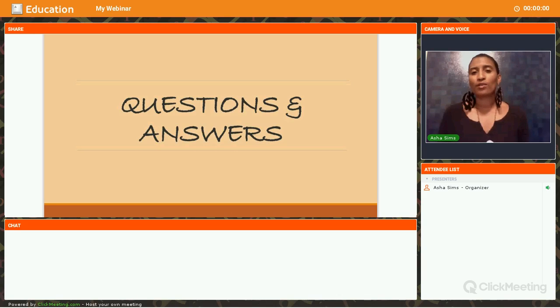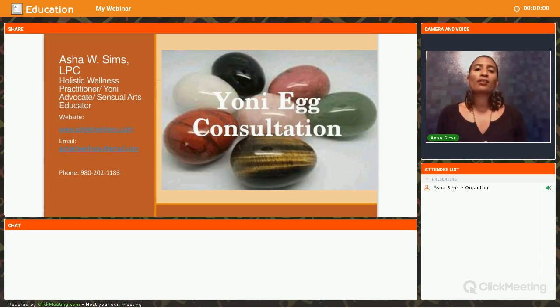I think those cover a lot of the general questions about the Yoni egg. If you have any other questions, please reach out to me. If this information is overwhelming and you don't know where to start or what egg to use, you can contact me for a consultation. I'll find out where you are, what your needs are, and whether there are health issues you want to address — there are certain eggs I can recommend for healing, self-love, or whatever your specific needs may be.